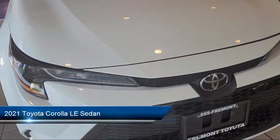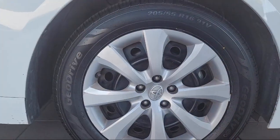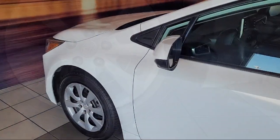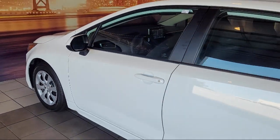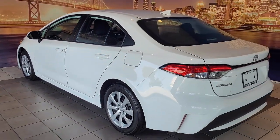It comes equipped with rear view camera, Sirius XM satellite radio, Apple CarPlay and Android Auto, auto high beam headlamp control, keyless entry, premium fabric seat trim, and rear seat center armrest.